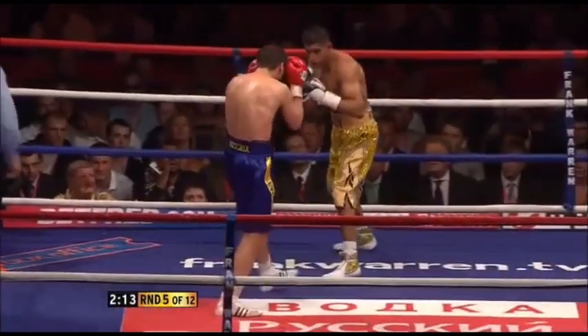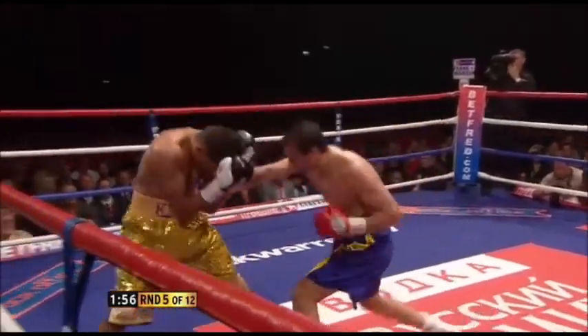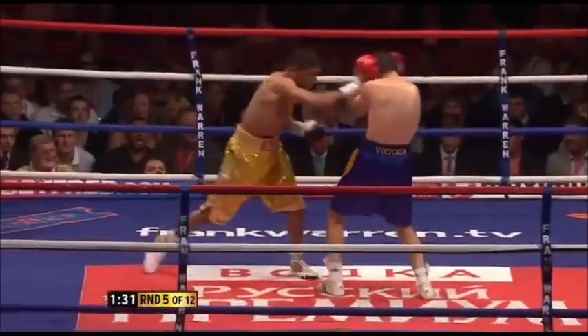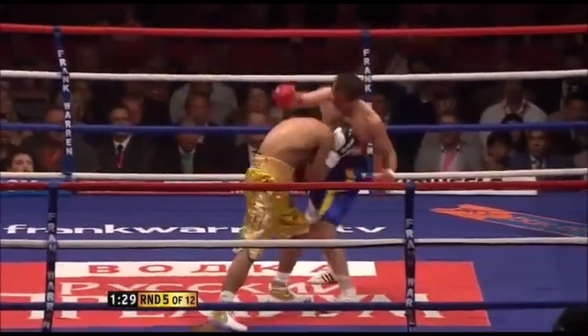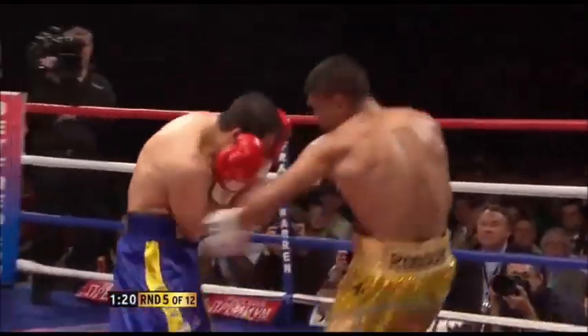And that's when you start to worry. He's tasted the power of Ketelnik. Walk him around the ring, close down the space, and a right hand. You have to keep the punches flowing — just like that. Far more from Khan.